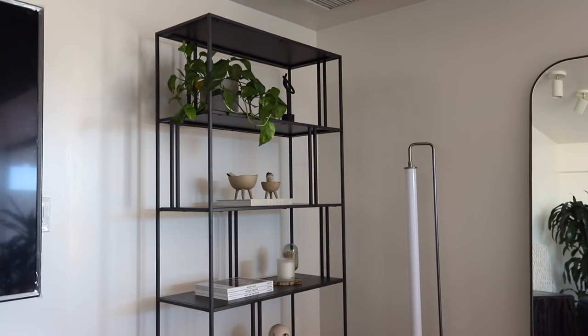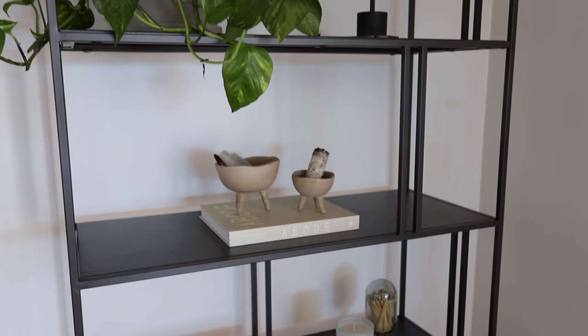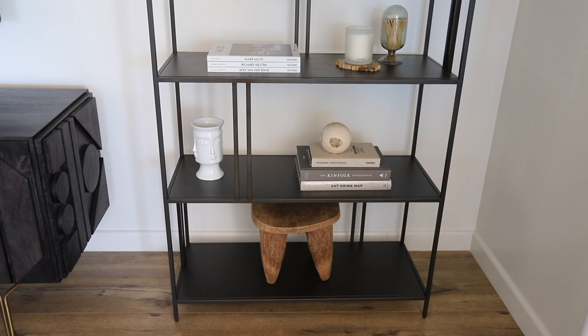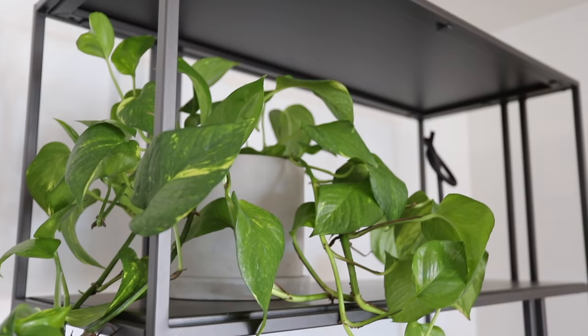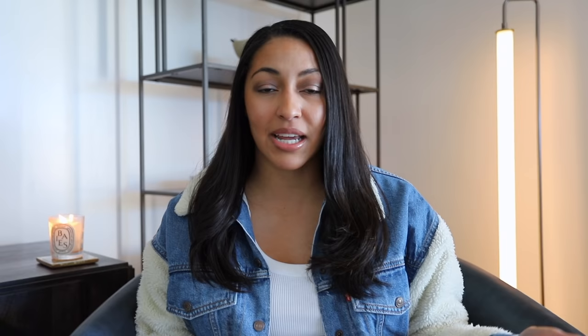The first thing I wanted to share is my new bookshelf — I've gotten a few questions about it already. It is behind me right now and it's from West Elm. Everything from them is such high quality and really made to last. This thing is seriously so heavy duty and sturdy, so I would definitely recommend it if you're in the market for a new bookshelf. I styled it pretty much with everything I've gotten recently from Amazon. I like to spend a little more on high quality furniture and save on smaller decor pieces. All the books, the match cloche, the little bowls — everything you're seeing is from Amazon, and I'll link everything down below.